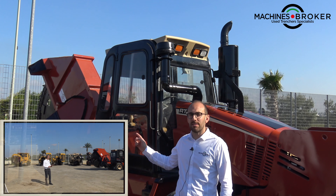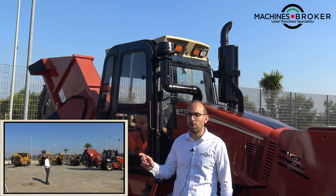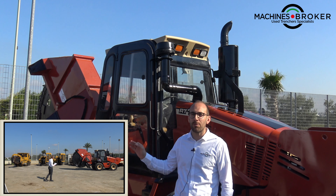Hi, Machines Broker Fiance. This is RT115, year 2011, 3000 working hours. Rock wheel attachment, 1 meter deep and 10 centimeters wide, so it's perfect for optic fiber jobs.